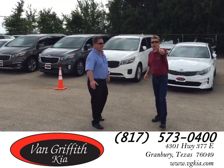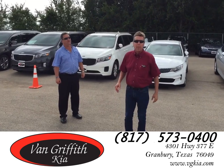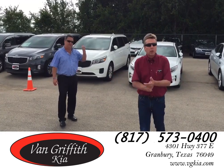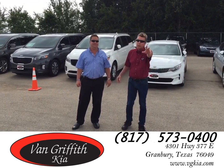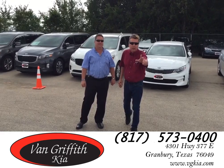Also, we have something else special this month only — we have a first-time buyer's program. Never bought a car before? No problem. Come on in, utilize that program, and leave in a brand new Kia. Folks, this is Michael Gahr with Brad Ferris. Thank you for being a part of What's Hot on the Lot.